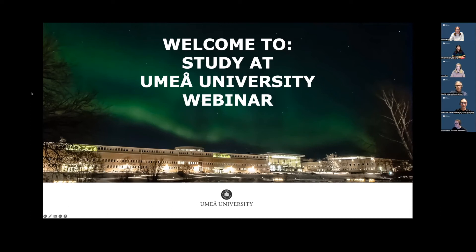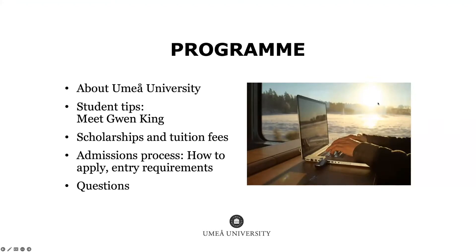We'll begin the webinar now. My name's David, and I'll be doing the introduction, telling you a little bit about the university in general. Several of my colleagues will also be speaking. I'm going to speak about the university in general, then my colleague Gwen will speak about student tips, Christopher will talk about scholarships and tuition fees, and Francine will talk about the admissions process, entry requirements, and how to apply. We'll also be taking questions at the end.